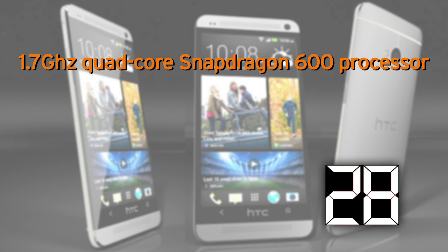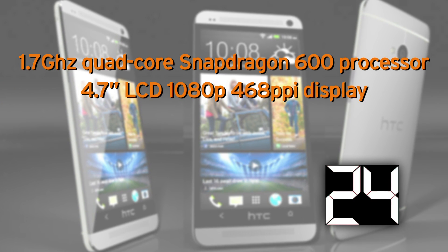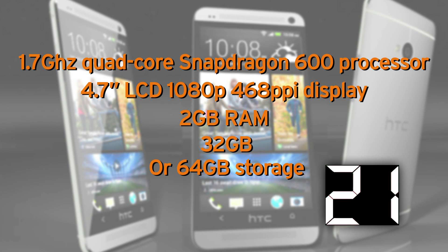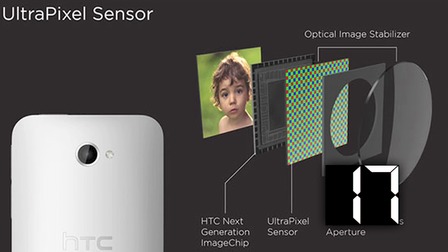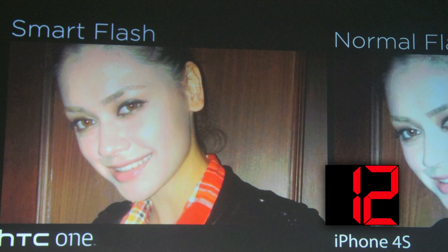For those non-Verizon folks out there, HTC made a big announcement this week regarding the rumors surrounding the M7. It's coming in March and it's called the HTC One. It's got a 1.7 gigahertz quad-core Snapdragon 600 processor, 4.7-inch LCD 1080p 468 ppi display, 2GB RAM, 32 or 64GB storage, and a 2300 milliamp battery. The biggest bragging rights for this phone are the ultra pixel camera, which is only 4 megapixels but allows 300% more light, plus a new smart flash feature that can choose between five different flashes depending on the distance from the camera to the target.